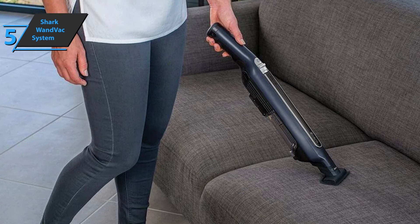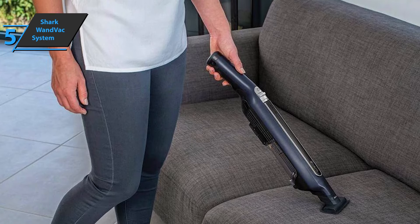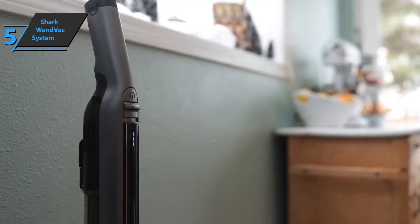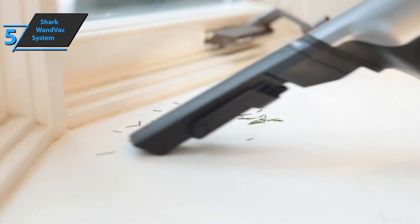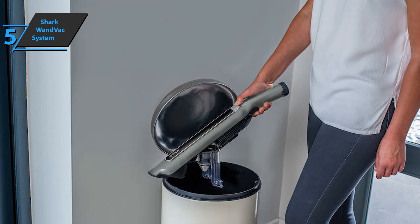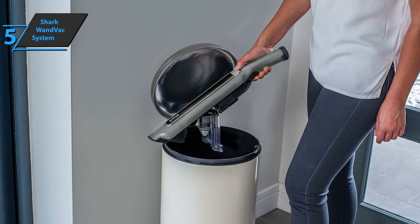Despite the shape change, the build quality you were used to from Shark remains solid. The Wound Vac seems ready to serve for years without too much hassle. Stick vacuum cleaners are often simple devices and the Shark Wound Vac System is no exception. Pressing the on-off button starts the suction, which stops only after the second press, and the second key on the back of the handle includes turbo mode.